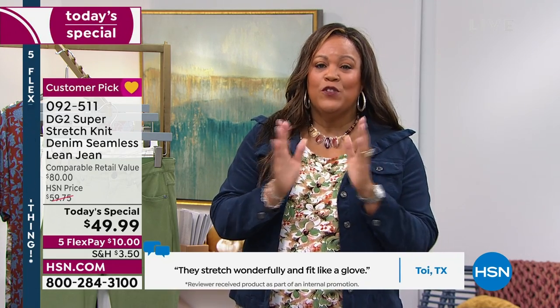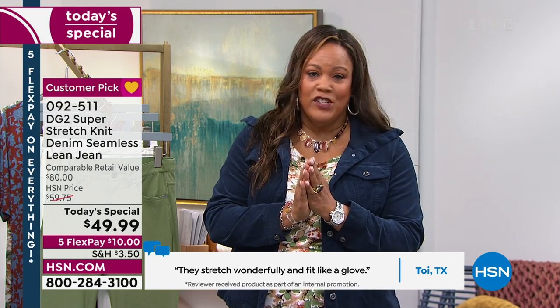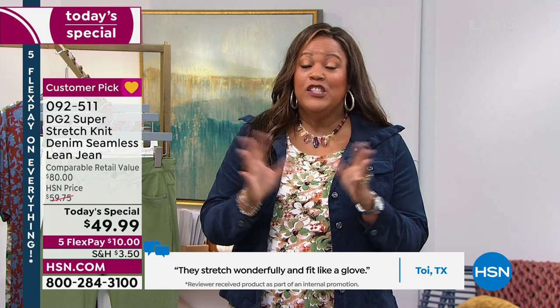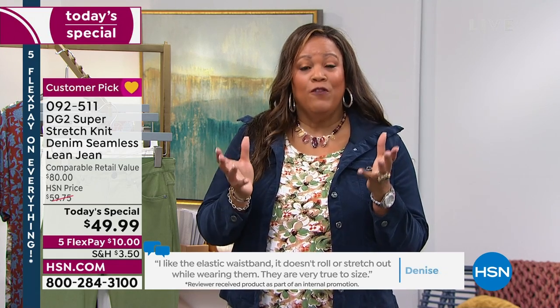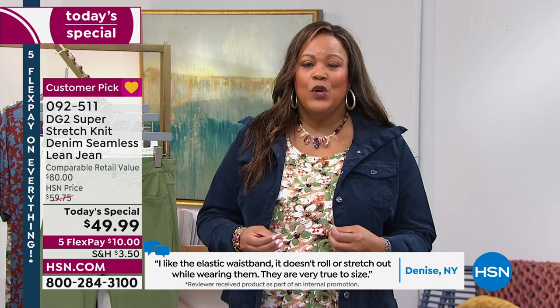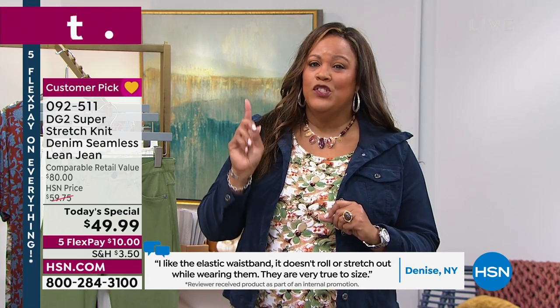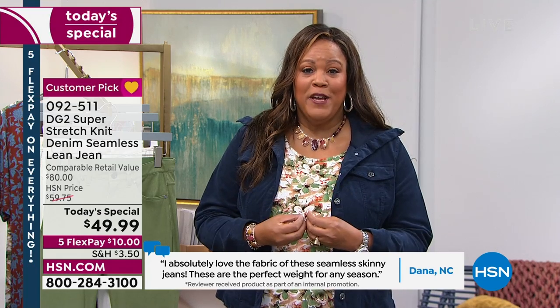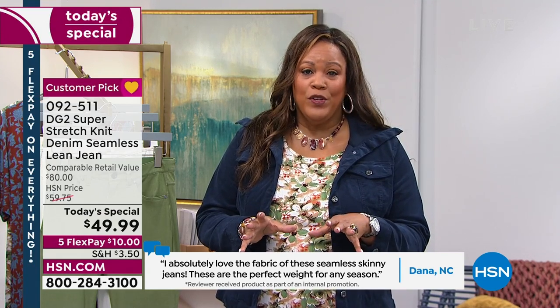It is $10 to get home, 10% spandex. Let's put those reviews up at the bottom of the screen — 4.8 stars is hard to get here at HSN. To have a new fabric that's already getting a 4.8 rating — we had to bring it as a today's special. This is the very first time we've done this luxurious soft denim knit as a today's special, and it's the only time we're doing it for the whole year.